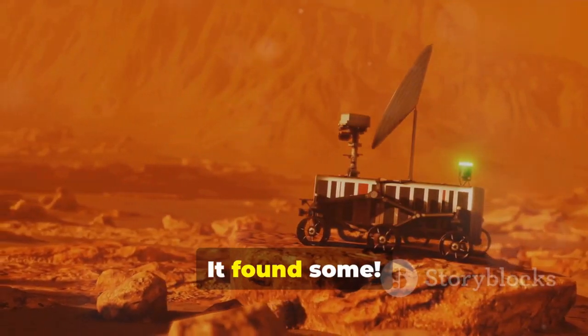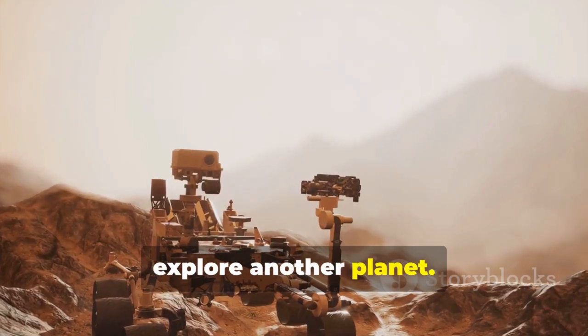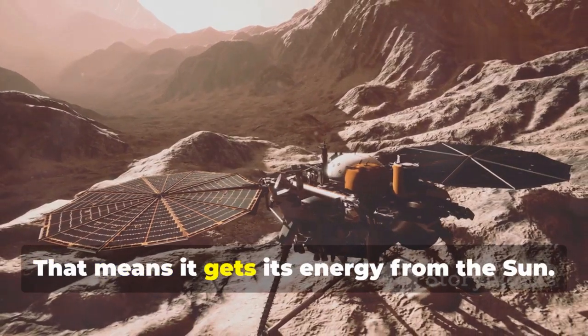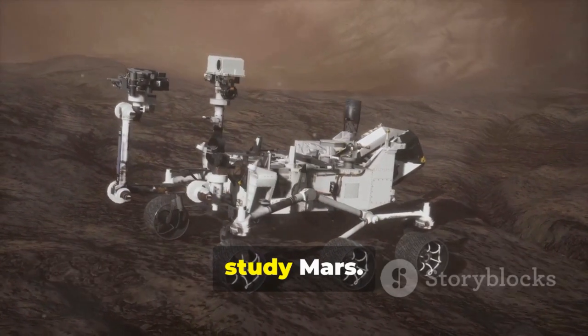And guess what? It found some. Zhurong is the first rover from China to explore another planet. It's about the size of a small car and it's solar-powered, meaning it gets its energy from the sun. Zhurong also has special tools and cameras to study Mars.